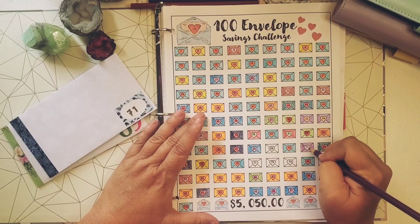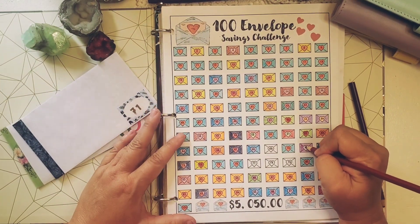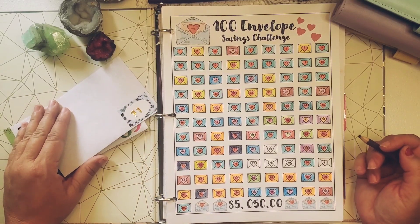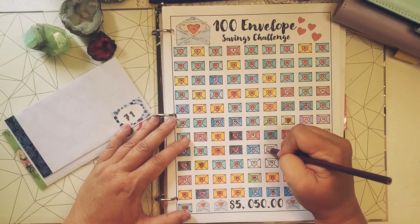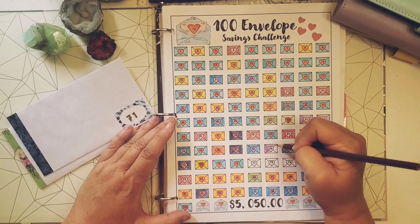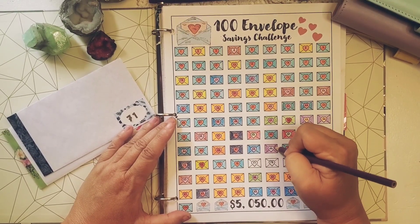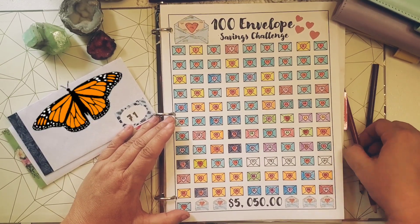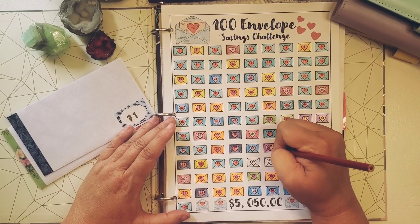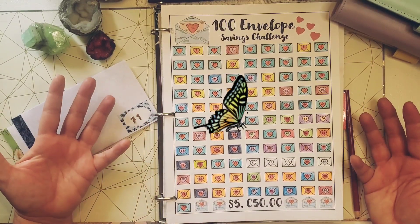In the last video I brought up three new challenges that I'm going to be doing, because I love the 100 envelope savings challenge so much. I'm going to do the 50 envelope savings challenge next, and I'm also going to do two other challenges that I've made up. One of them is going to be called the butterfly challenge. I don't know if you've ever heard of the butterfly effect, but basically if a butterfly does something very small — as simple as flapping its wings here in Utah — it could cause a ripple effect of something really big on the other side of the world.